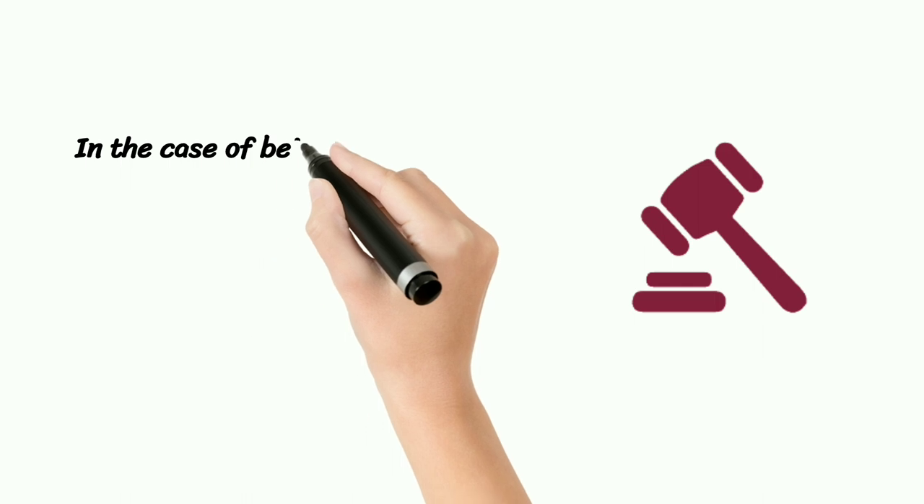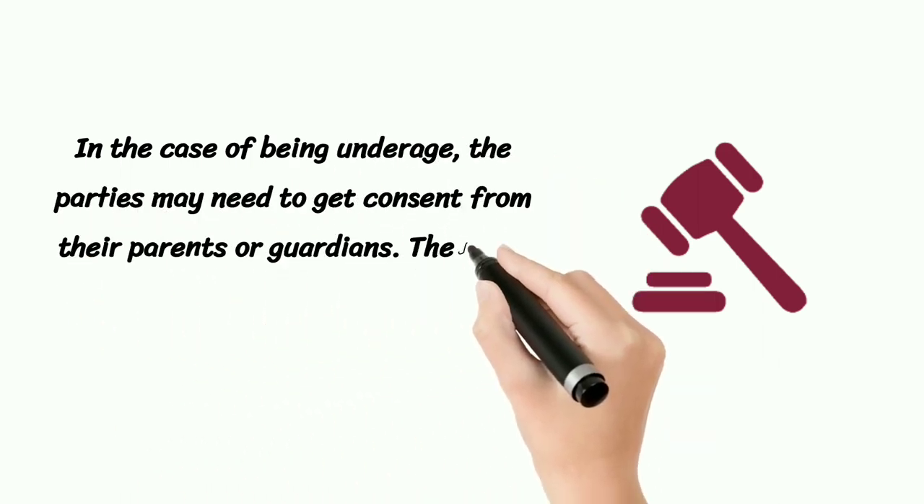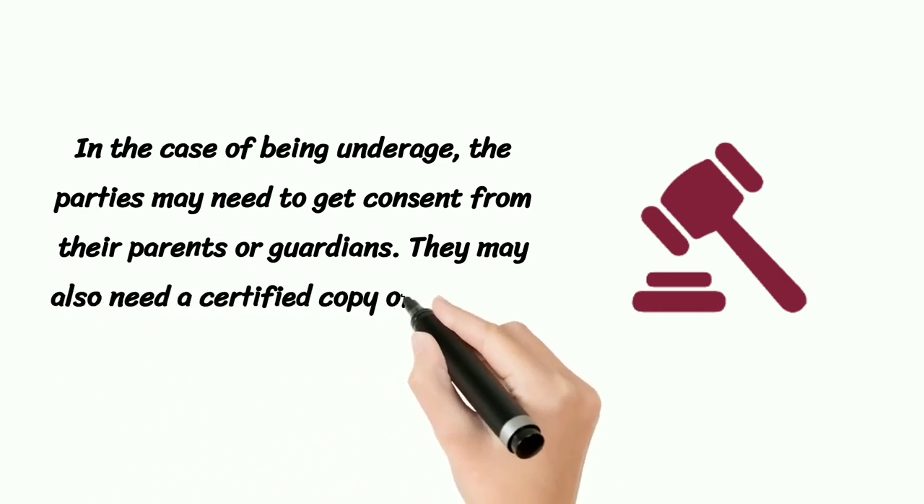In the case of being underage, the parties may need to get consent from their parents or guardians. They may also need a certified copy of a Nevada court order.